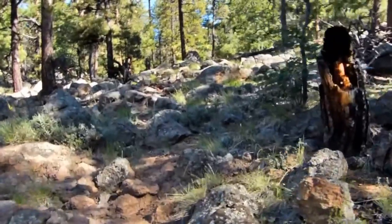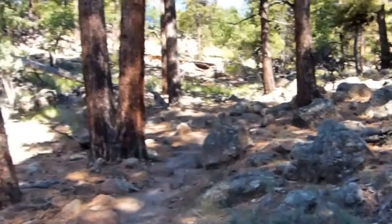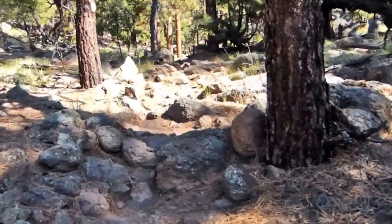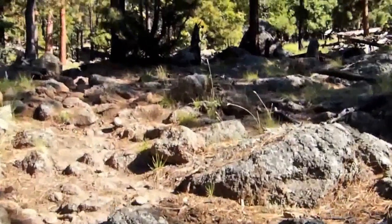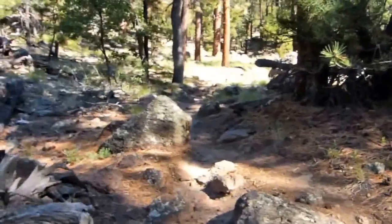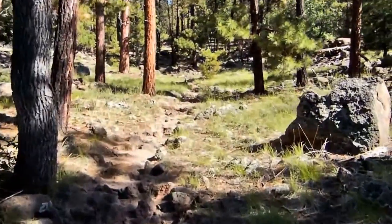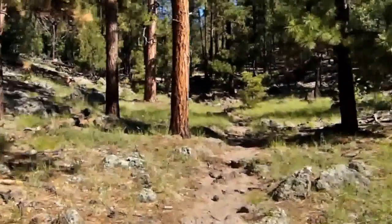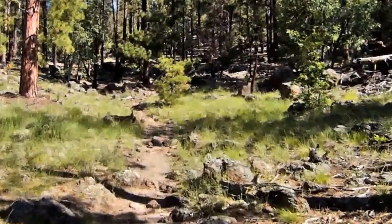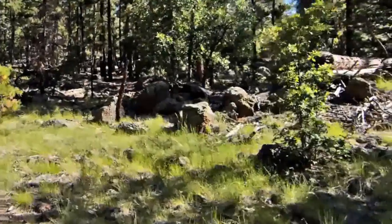I probably won't be filming too much of it because I would be trying to breathe. There's a little bit of a flat section up here.